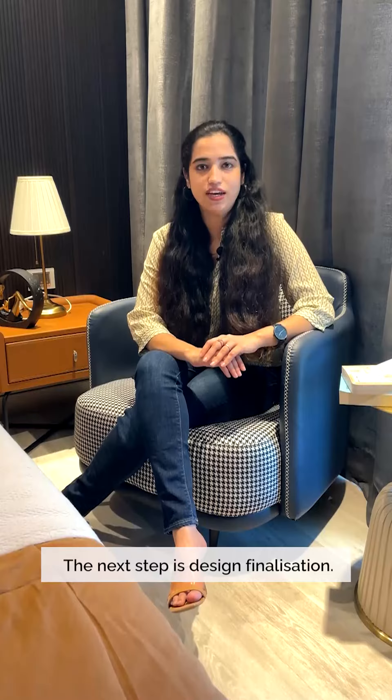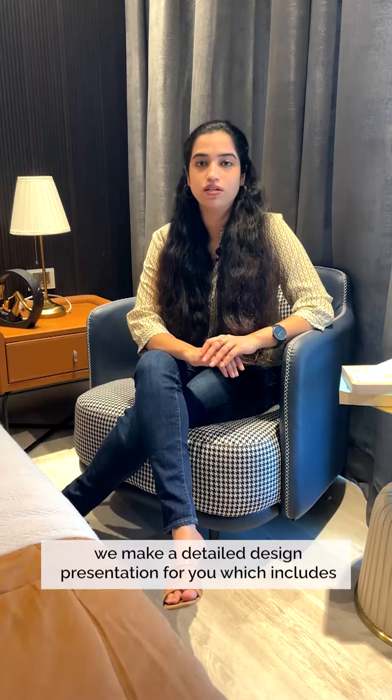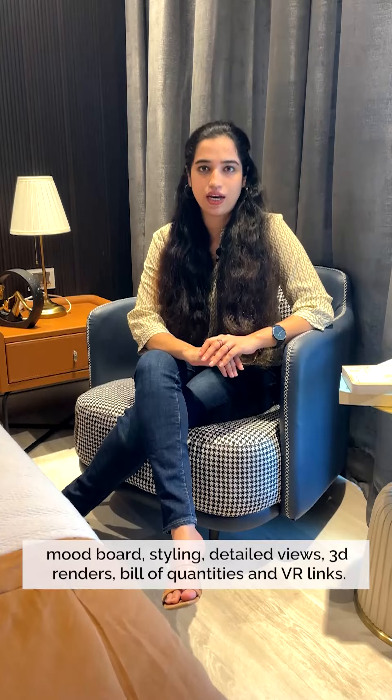The next step is design finalization. With reference to our first meeting, we make a detailed design presentation for you, which includes mood board, styling, detailed views, 3D renders, bill of quantities, and VR links.